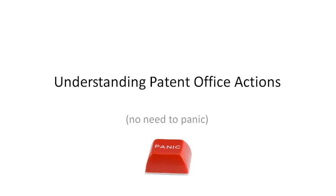This is going to be a short video on understanding the patent office action and patent examination process, and the moral of the video is there's no need to panic. Patent rejections are very common — in fact, it would be strange if we did not get a rejection.